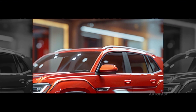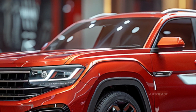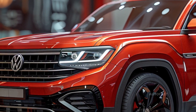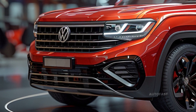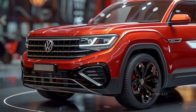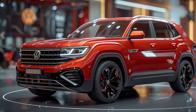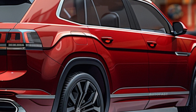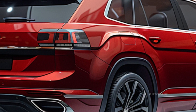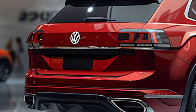The 2.0-liter four-cylinder turbocharged engine with 273 pound-feet of torque and 269 horsepower is standard on all Atlas models, available with either front- or all-wheel drive and an eight-speed automatic transmission. With its turbo 2.0-liter powertrain and retuned transmission, this engine seems a bit more peppy than the old 276 horsepower V6 that powered 2023 and older generations. It also boasts better throttle response.